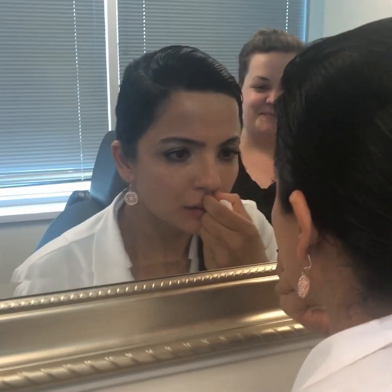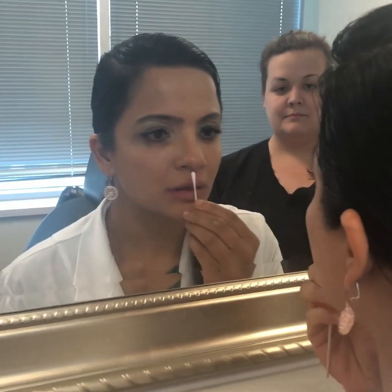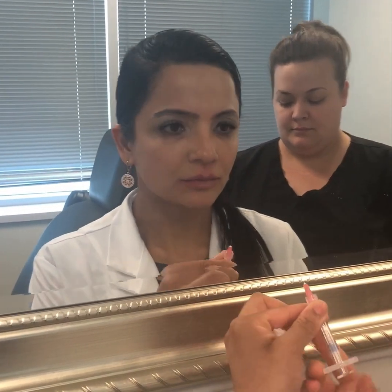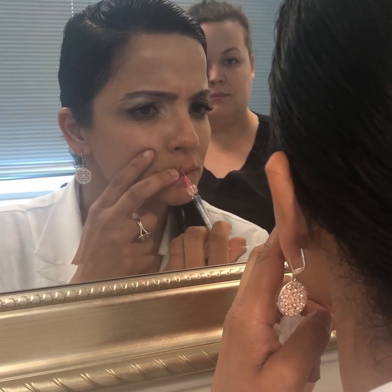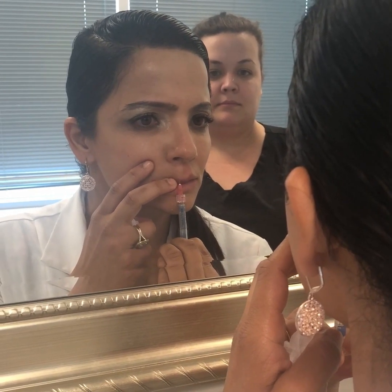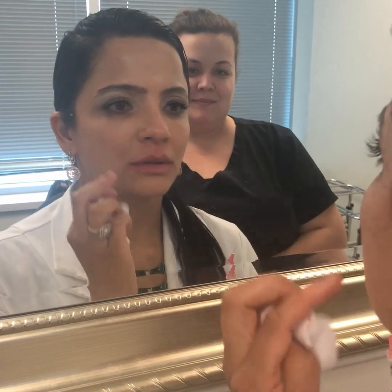That looks really good. Looks amazing. Thank you. So that's a little lip filler — very natural, very lifted. Hope you enjoyed.